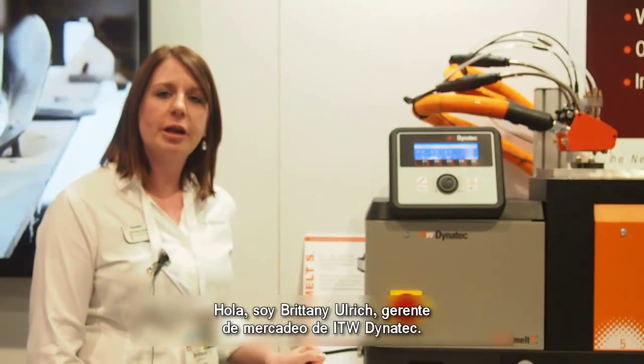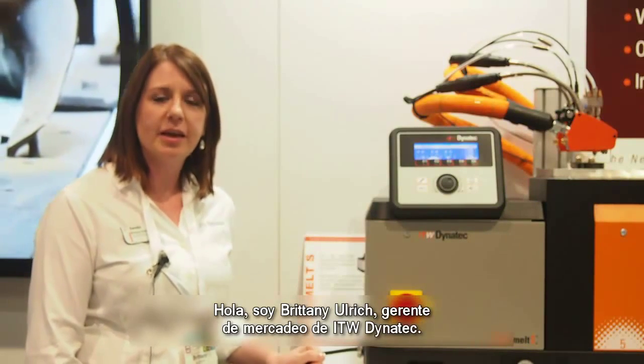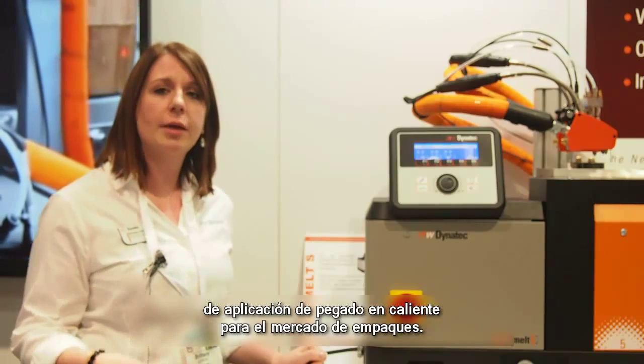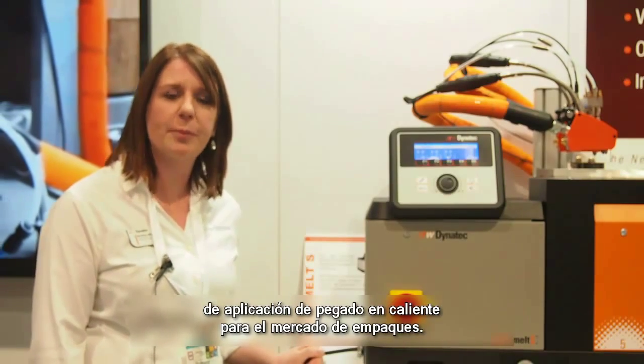Hi, I'm Brittany Ulrich, Marketing Manager for ICW Dynatech. We're here today at Pack Expo Las Vegas displaying some of our Hot Melt Adhesive Application Equipment for the packaging market.